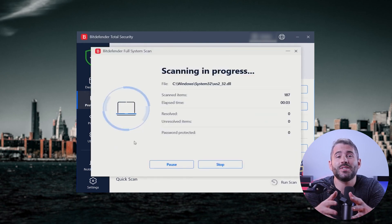Hey everyone and welcome back to the channel. Today I'll be sharing my personal experience with Bitdefender, one of the top names in the antivirus industry. I'll walk you through their features, pros, cons, and plans so you can make an informed decision based on real world testing.